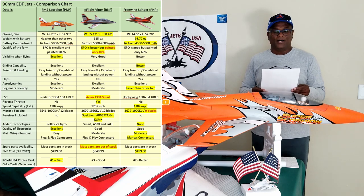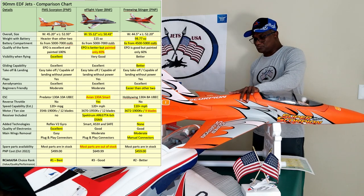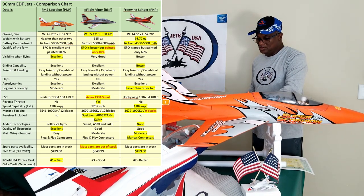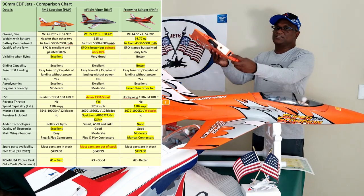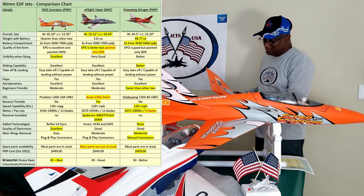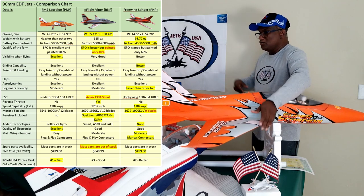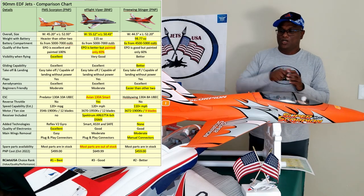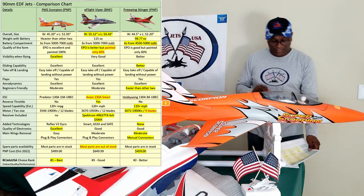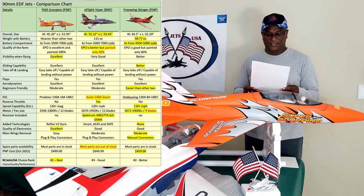For main battery removal, the FMS is very easy — there's a single jack, so it's very easy to plug in. The Stinger is kind of difficult because you have to go through each level individually. The Viper has three plugs and three jacks going in, which is a bit more difficult than the FMS. So I would go with FMS — it has better quality plug-and-play.